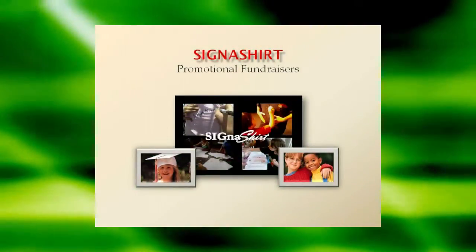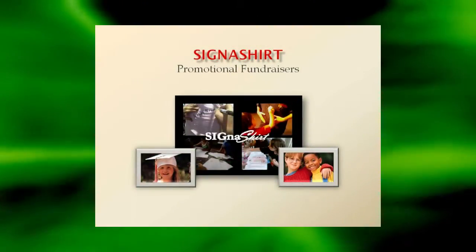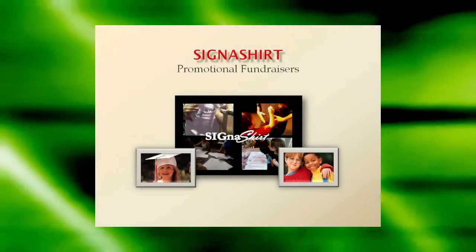Signet Shirt Promotional Fundraisers are perfect for family and school reunions, graduations, and events of all kinds.